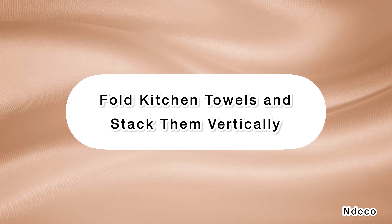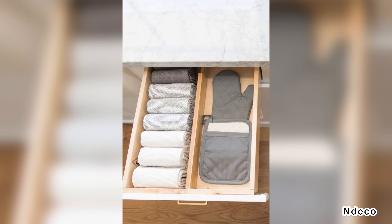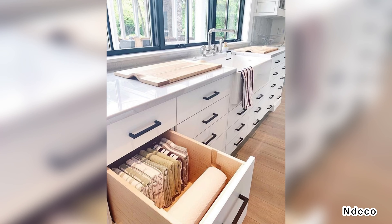Fold kitchen towels and stack them vertically. Stacking dish towels horizontally might seem like an excellent way to keep them in order, but you'll save yourself a lot of digging if you line them up vertically instead. Use a divider to store potholders and other kitchen linens.